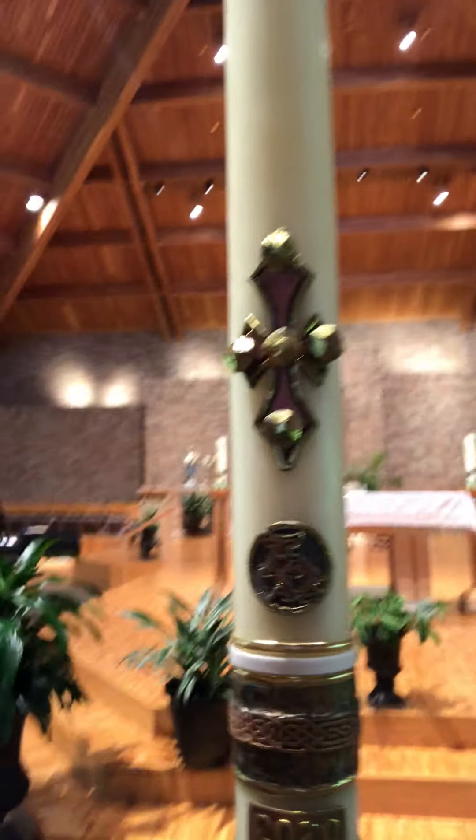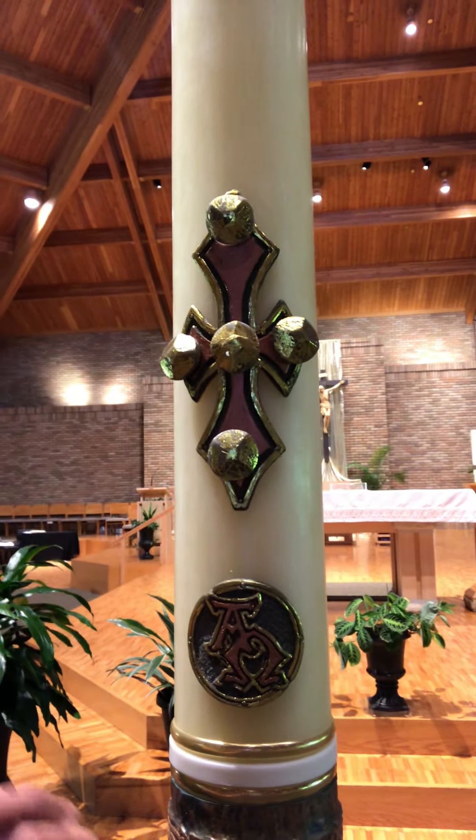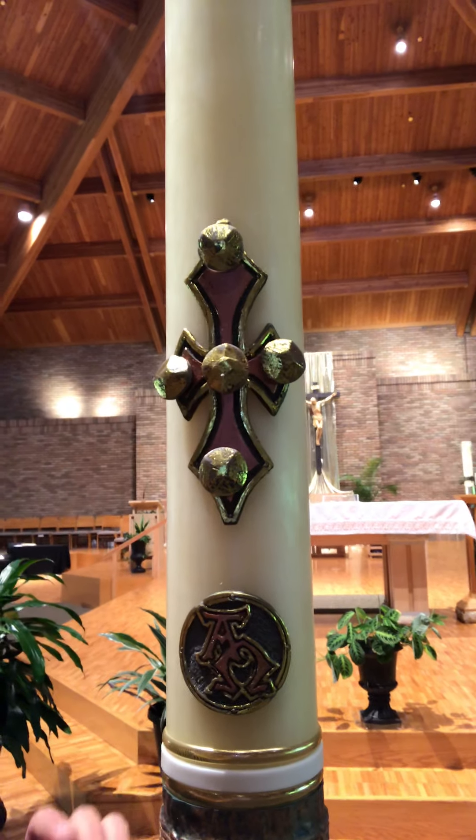There are some other symbols on here. There's always a crucifix on the Easter candle, and every year during the Easter Vigil, the priest will put five nails into the cross, and that's to symbolize the five wounds of Christ.